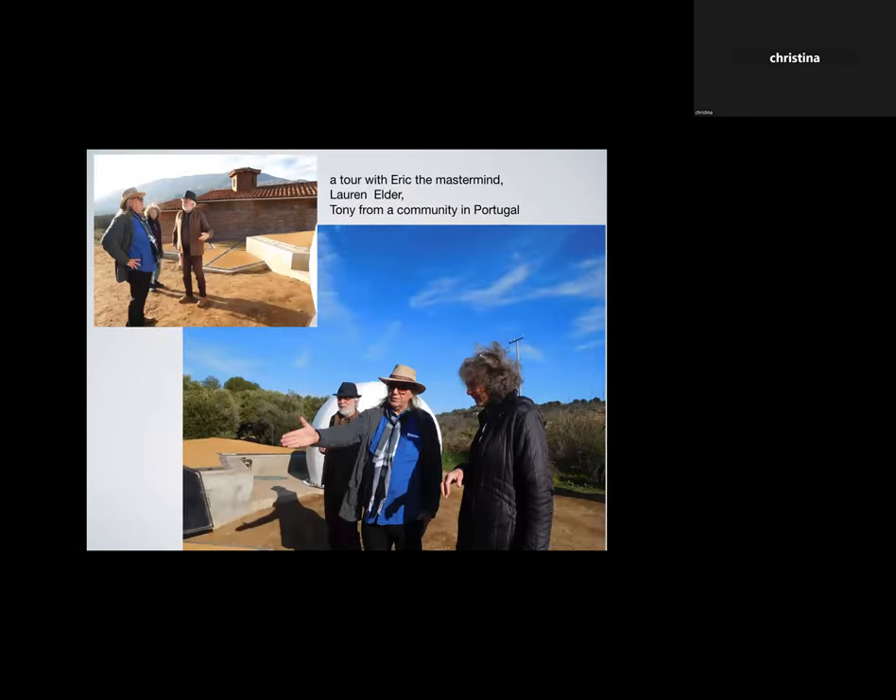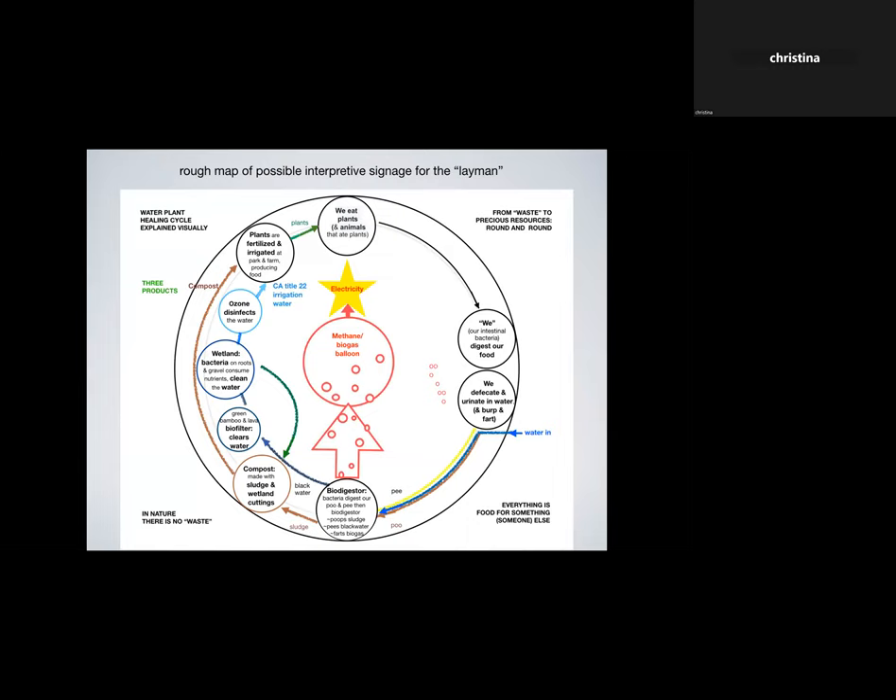Here's Eric giving us a tour. The woman is Lauren Elder, my artist friend who makes mischief with me doing art. We were there learning about the plant, maybe going to offer creative suggestions for how to enhance it. The other man is from Portugal — he has a community there and is considering building a similar treatment plant. Eric is educating us about this incredible healing plant, and one thing we were tasked with was thinking about how to interpret what's going on here to the public.